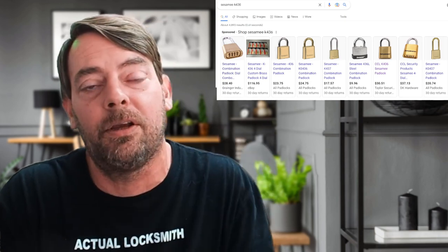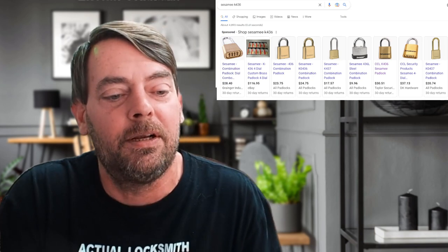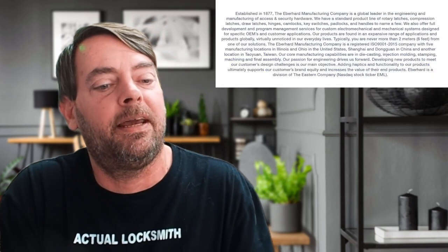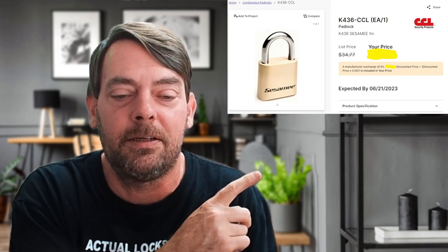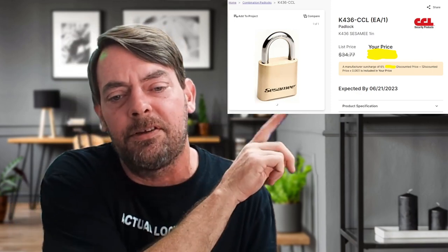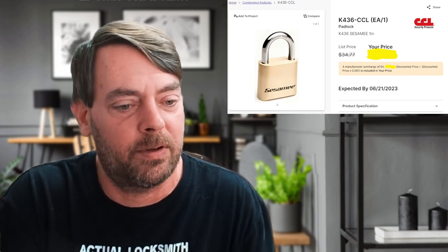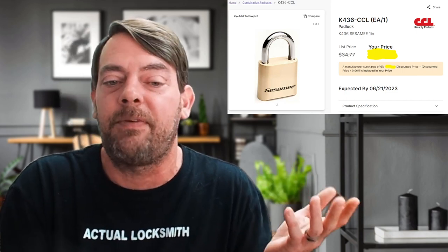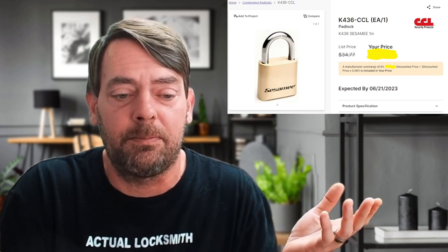We don't, but we can call you when they come in. About a week after that, I'm putting my order in through my distributors and I notice: not in stock. And I also noticed the list price kind of climbing. This is a five-sixteenths shackle brass body combination padlock.